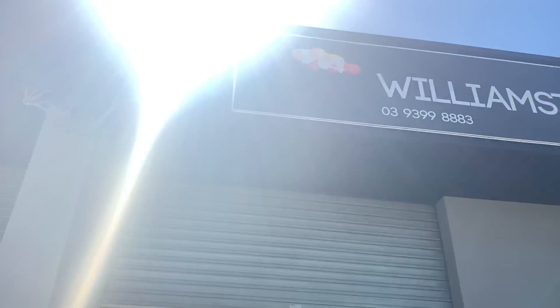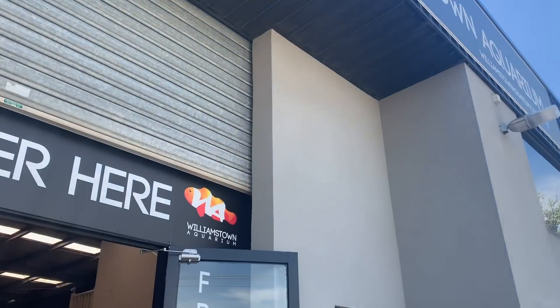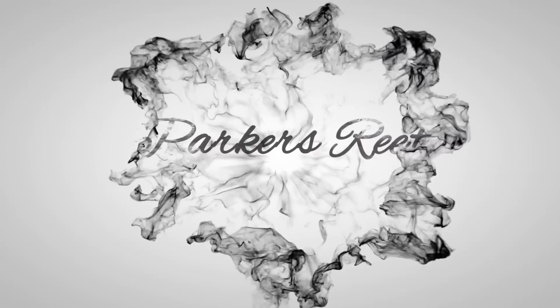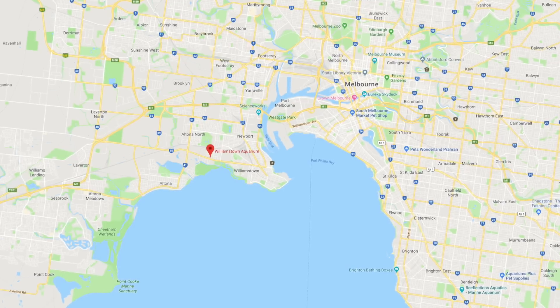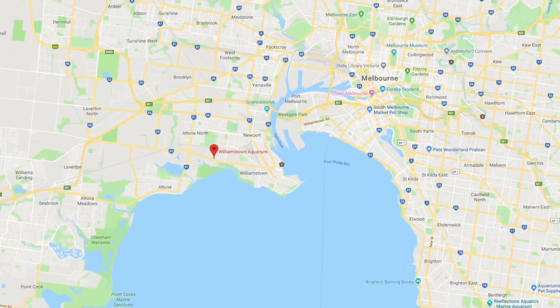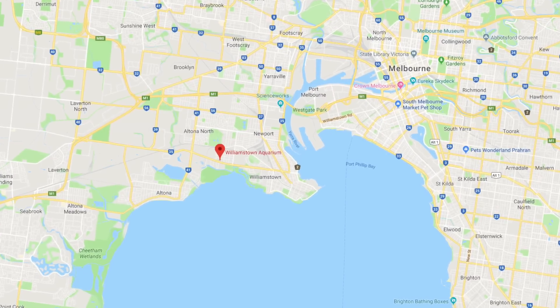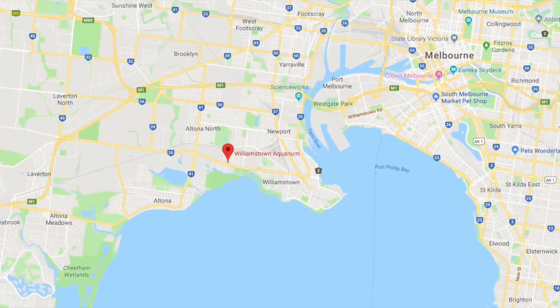Today on Parker's Reefs, we visit Williamstown Aquarium, one of Melbourne's largest stores. Stop six in my Melbourne fish shop crawl takes us out west to Williamstown Aquarium, which most people familiar with the hobby in Australia and who have visited Melbourne have heard of — because it is a big store.